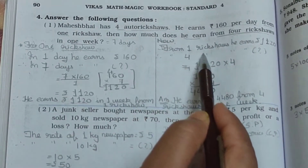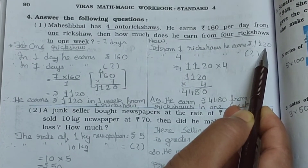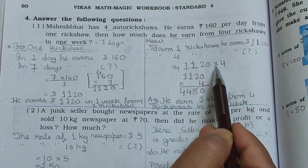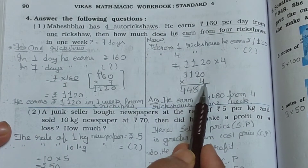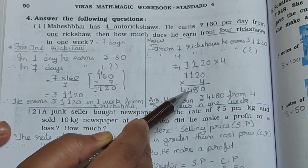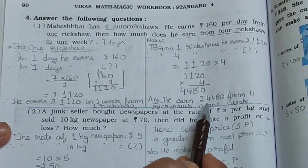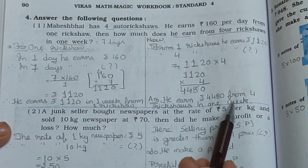From one ricksha he earns Rs. 1,120. Therefore from four rickshaws he earns how much? 1,120 multiplied by 4. Four zeros are zero, four twos are eight, four ones are four, and four ones again are four. So he earns Rs. 4,480 from four rickshaws in one week.